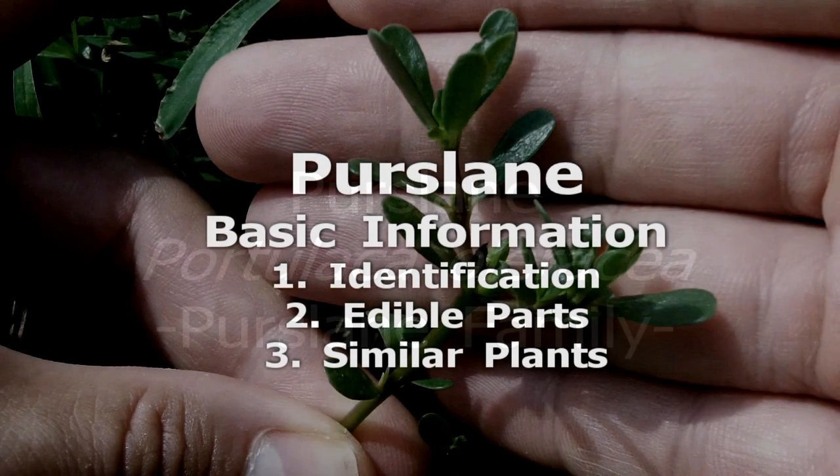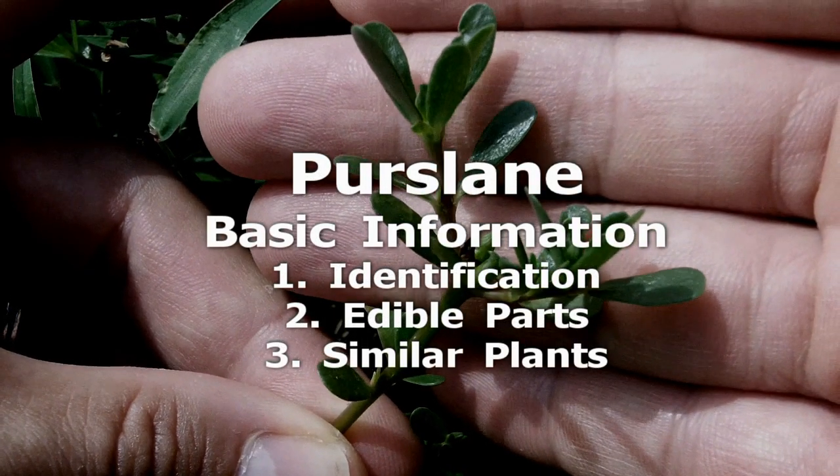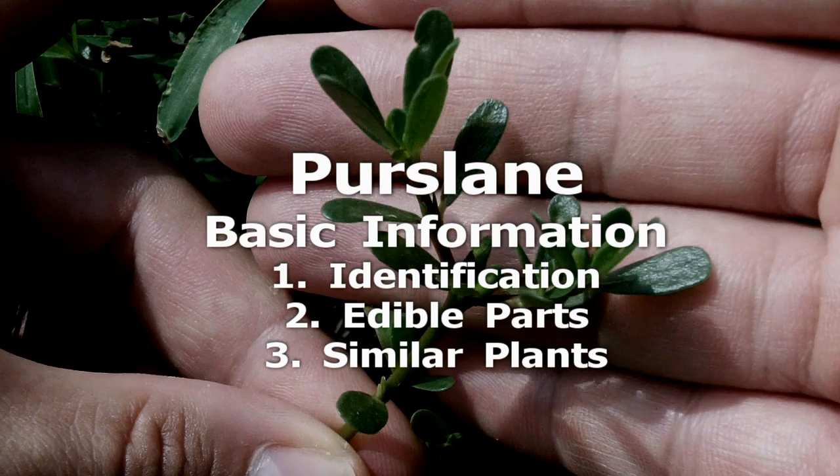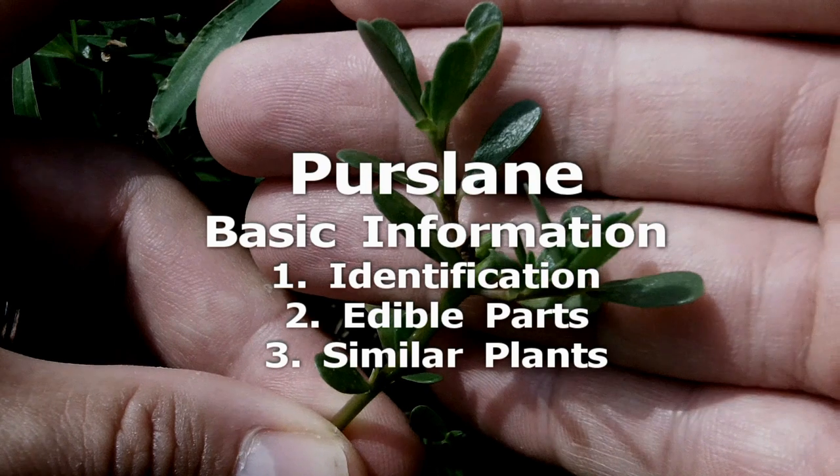Purslane is a succulent, sprawling annual herb with reddish branching stems. The flowers are small, yellow, and have five petals. The seeds are held in tiny cup-like capsules.